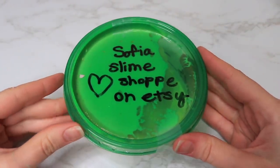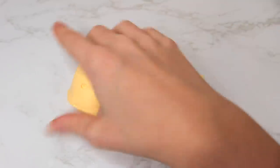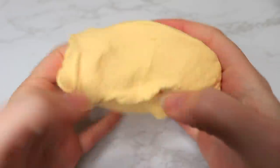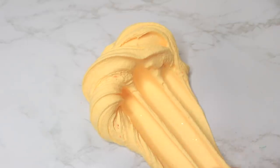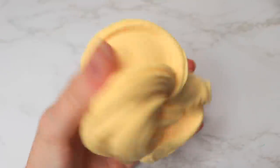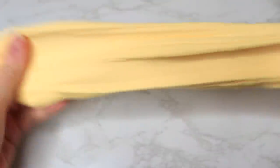This next slime is from Sophia Slime Shop on Etsy, and it was a super sizzly butter slime — a light peach-orange color. The texture was super nice, really soft and spreadable yet still stretchy, and very very sizzly — one of my favorites. I'm really curious what slime is your favorite — let me know in the comments. Show these slime shops some love and support, and let them know they're doing a great job.